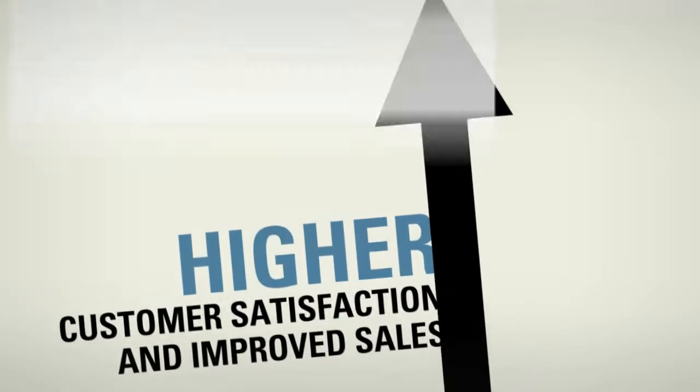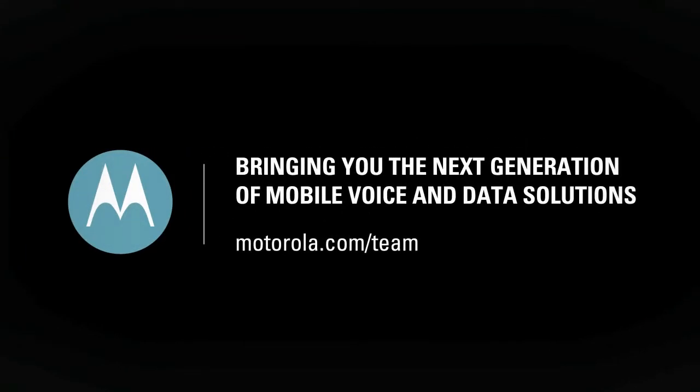The results are increased productivity, higher customer satisfaction, and improved sales. Motorola — bringing you the next generation of mobile voice and data solutions.